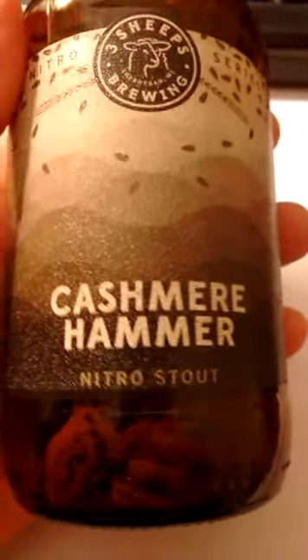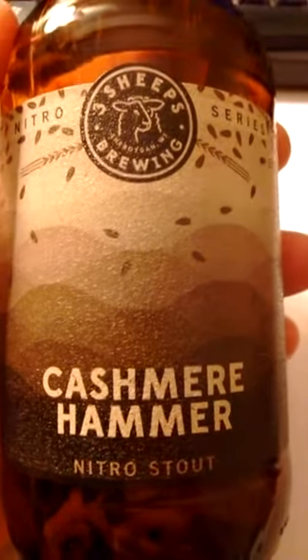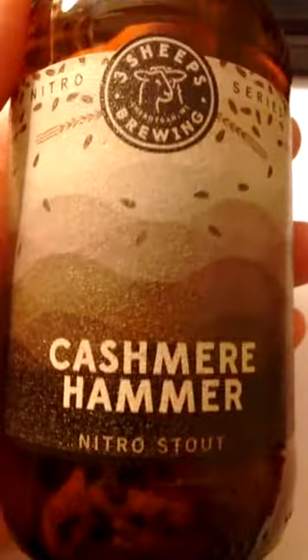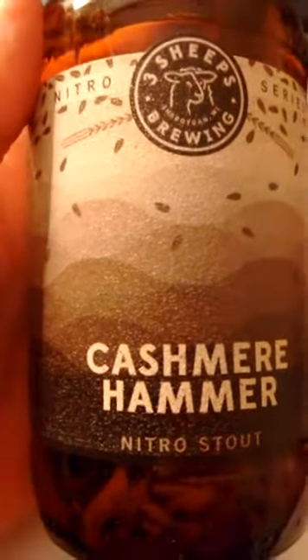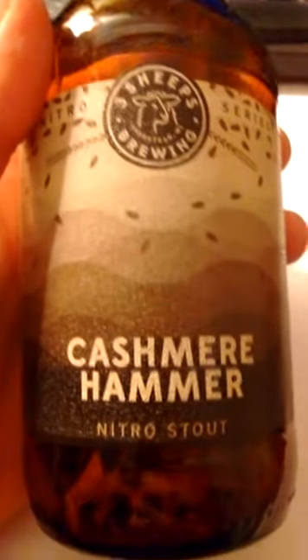To me at least — your mileage may vary — but to me, this beer, or stout, or whatever you want to call it, tastes like dishwater. I was really disappointed. It was very dishwatery in taste, at least to me.